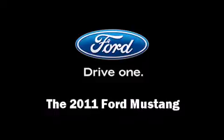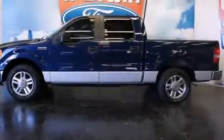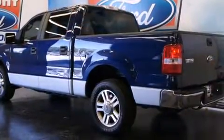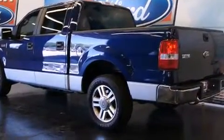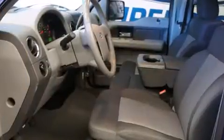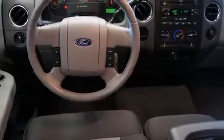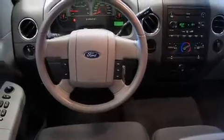Come test drive this 2011 Ford Mustang. This two-door, four-passenger coupe still has less than 10,000 miles. Ford made sure to keep road handling and sportiness at the top of its priority list. It features a standard transmission, rear-wheel drive, and a refined six-cylinder engine.